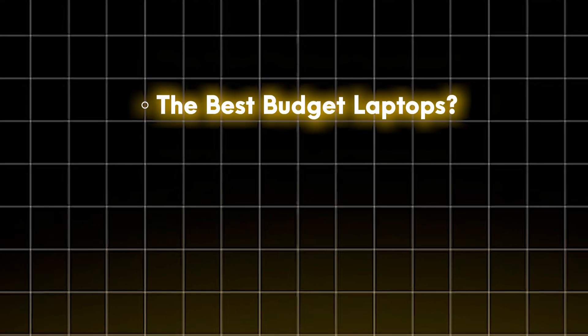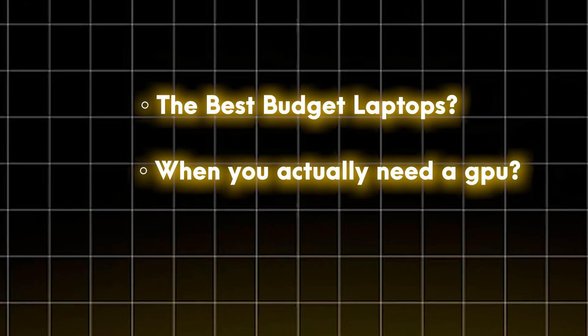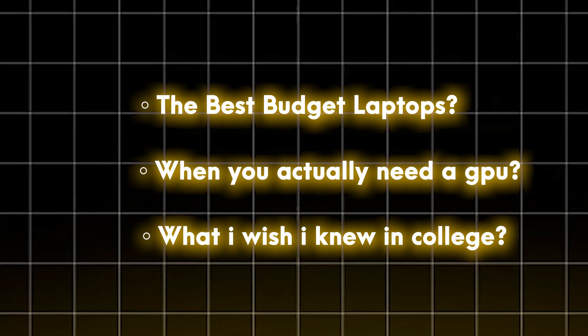Wanting something powerful without burning a hole in your pocket — so in this video we are breaking it down: the best budget laptops, when you actually need a graphic card, and what I wish I knew back in college. By the end of this video you will know exactly what to buy and what to avoid.